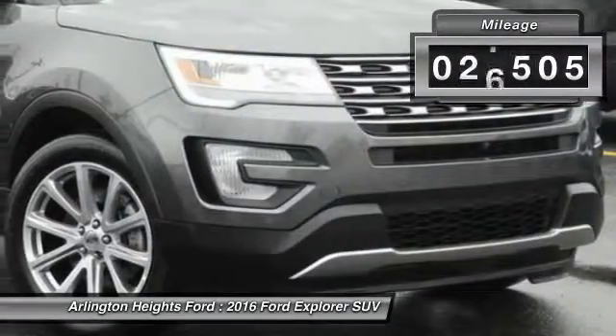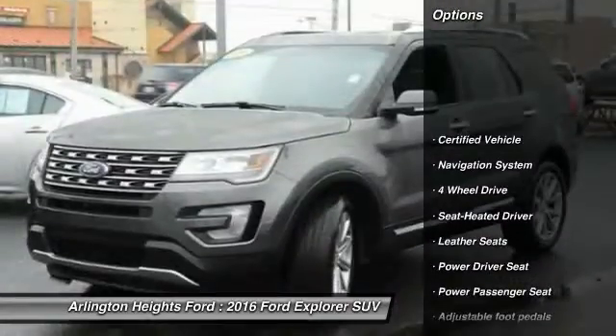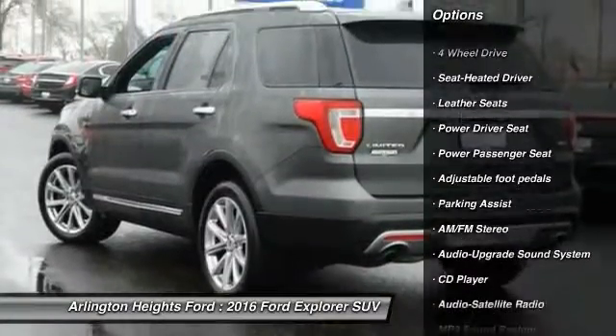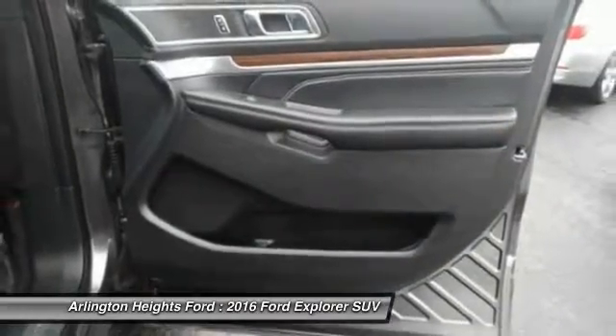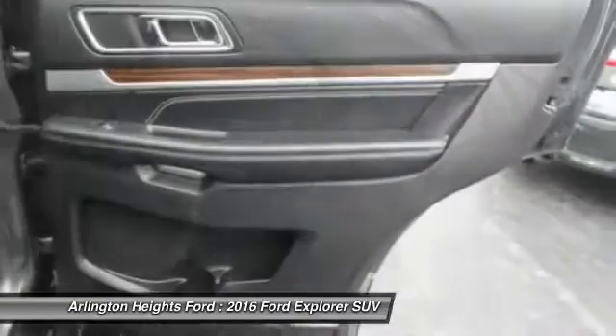This vehicle has less than 30,000 miles. Here are some of this vehicle's great options: four-wheel drive, power passenger seat, navigation system, anti-lock braking system, traction control, air conditioning, Bluetooth wireless data link for hands-free phone, Homelink garage door opener, power steering, aluminum wheels.